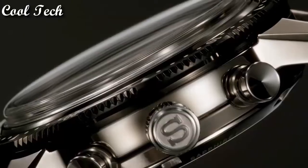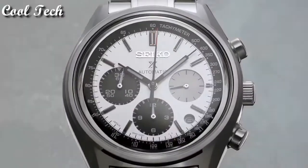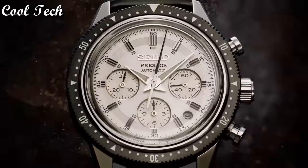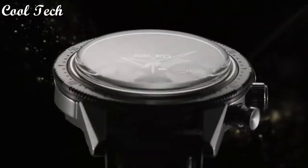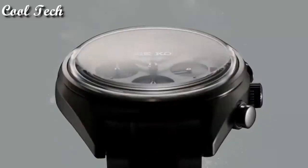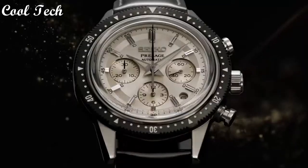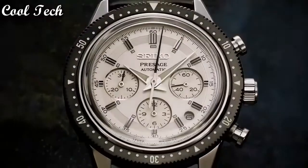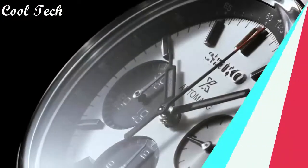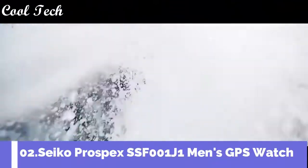Top 3. Item shape round, dial window material type sapphire resistant sapphire, display type analog, movement quartz, water resistant depth 100 meters.